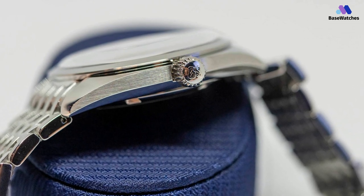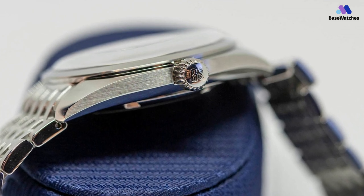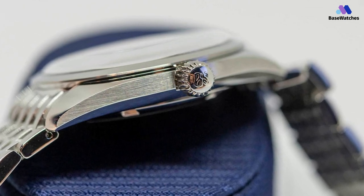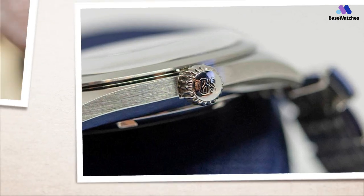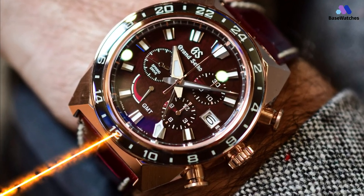The Grand Seiko SBGK9 is not a model for most people because it is hard to change and doesn't appeal to many people, but it's clear that it's one of the most refined examples of the idea, which is an important part of making traditional luxury watches. If you like the model but aren't sure about the bracelet, consider the Grand Seiko SBGK7 with the leather strap from the same collection. I hope you guys enjoy this review. Let me know if you guys have any comments or questions on it.